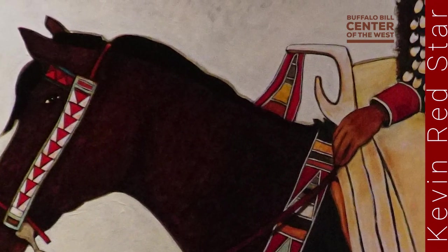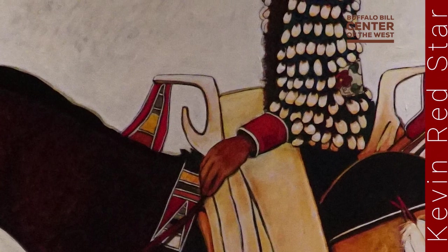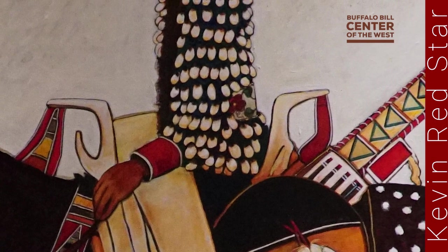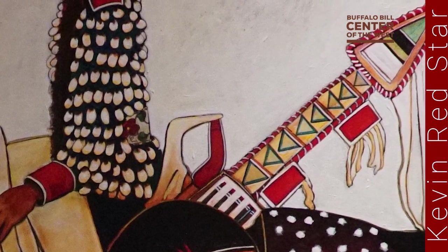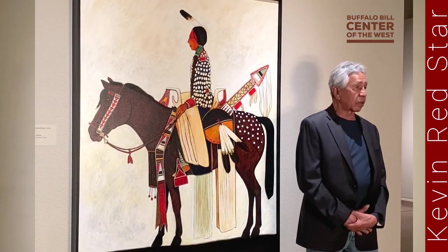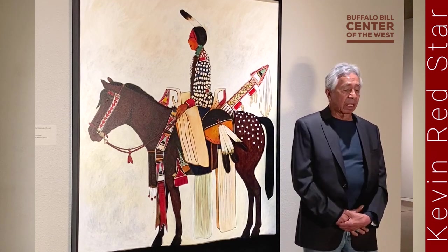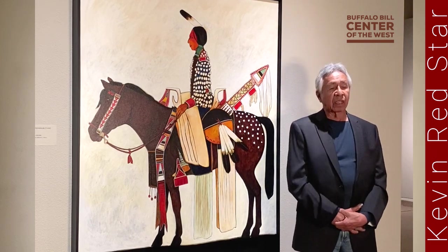We have a huge celebration called the Encampment that lasts a week on our reservation at Crow Agency, Montana. Every day during the Encampment we have a parade till noon. Everybody that participates is usually riding to show they'll be participating in the dances — day dances, evening dances, or the horse events.